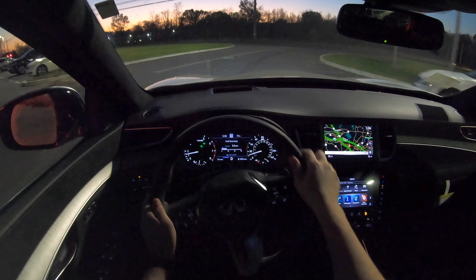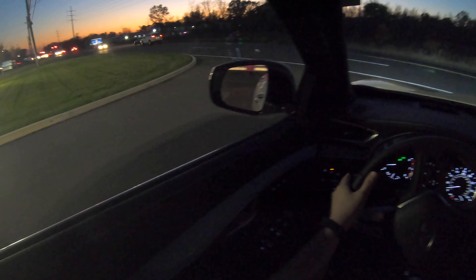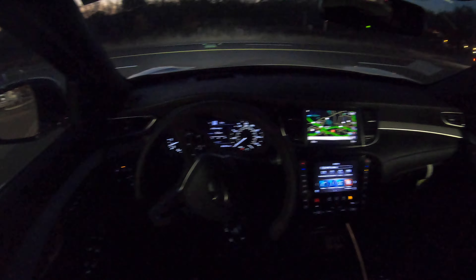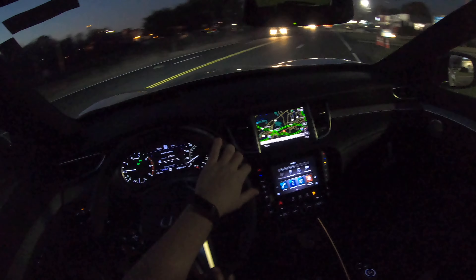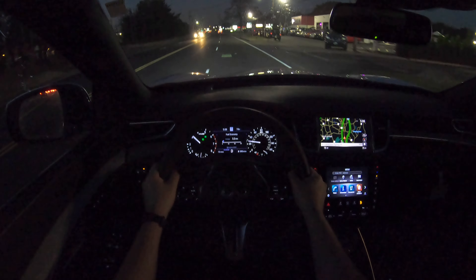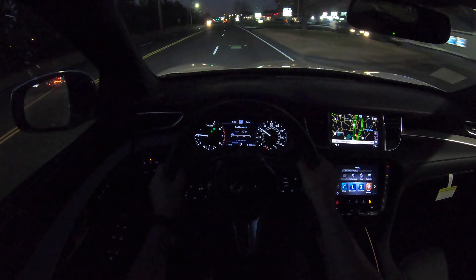Hello guys, welcome back to another video. In today's video I'm going to be taking this 2021 Infiniti QX50 on a POV test drive — it's going to be an evening POV test drive. This one is the Autograph trim with all-wheel drive and the MSRP sticker on this one is $61,000, so let's go ahead and take a test drive and see how it does.